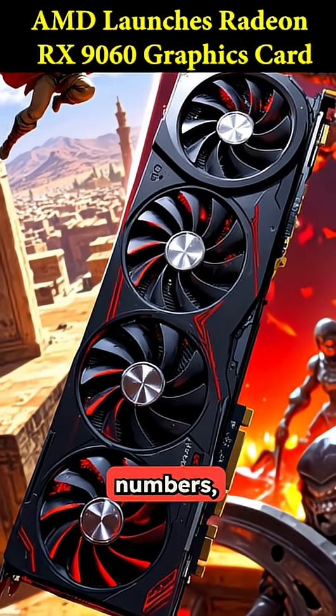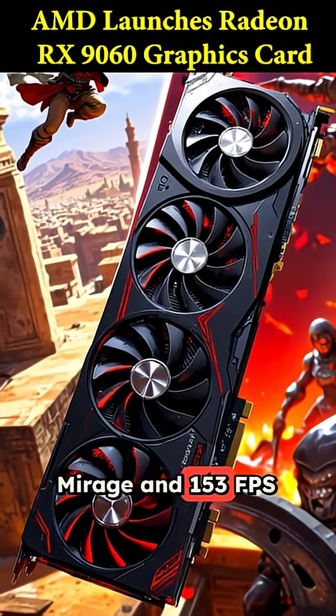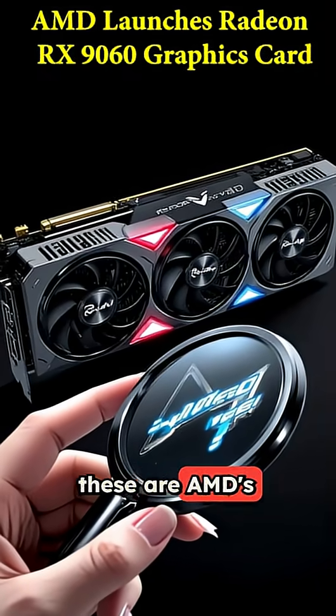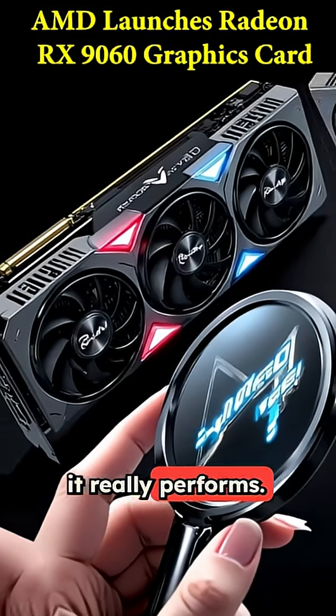AMD is flexing some wild performance numbers, like 108 FPS in Assassin's Creed Mirage and 153 FPS in Doom, all at native 1080p ultra. These are AMD's own numbers, so we'll have to wait for independent reviews to see how it really performs.